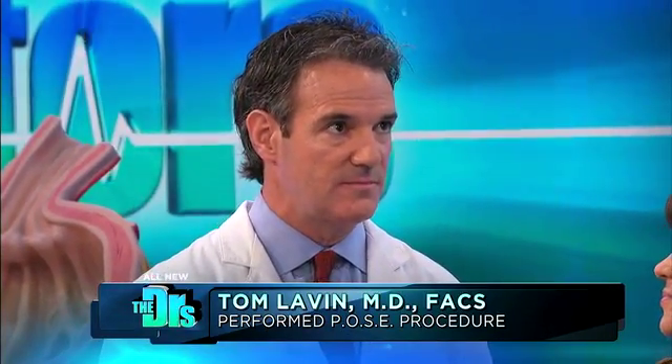We're joined today by Dr. Tom Lavin, as well as Gloria. Thank you both for being here. POZE stands for Primary Obesity Surgery Endoluminal, which basically just means an incisionless, through-the-mouth, outpatient procedure for weight loss.